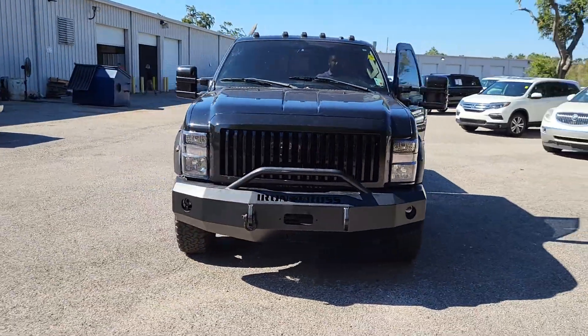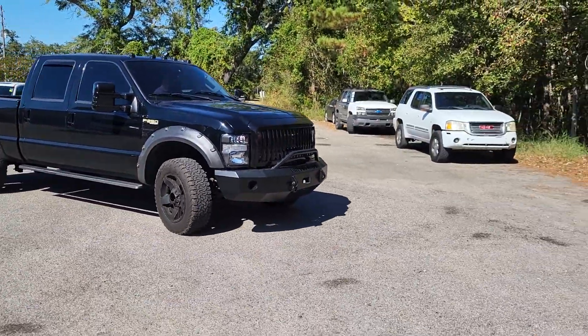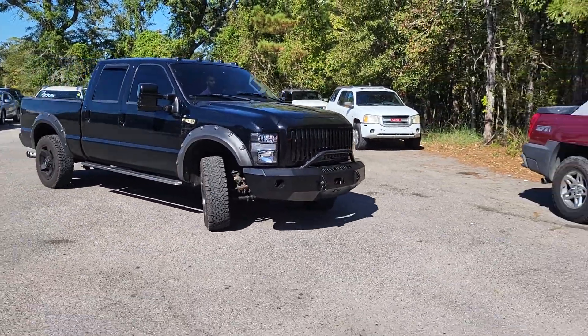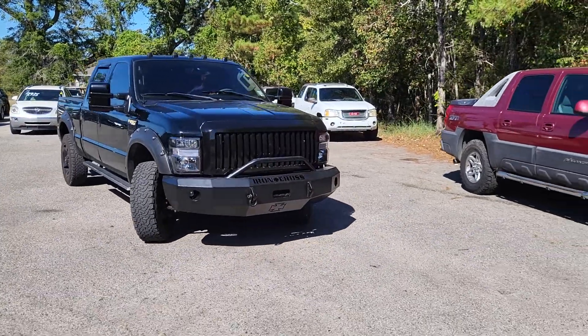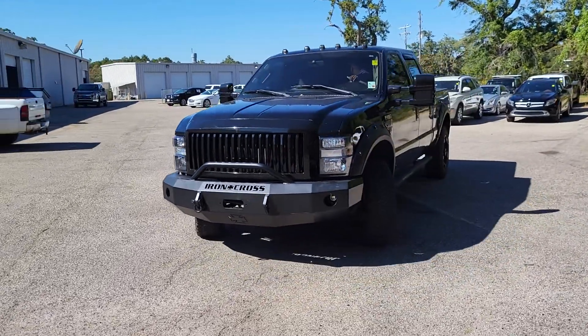Once again, James here at Gulf Auto Direct — just wanted to send you a quick video of the 2008 F-250. We just got it in, still needs to go through service, still needs to get cleaned and everything, but hopefully this helps you see the truck a little better. If you have any questions, feel free to give us a call.